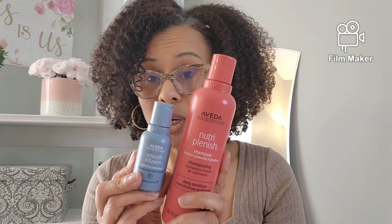Very light conditioner — not heavy. These products here are not heavy at all, they're light. I would use this, especially in summertime when I like to co-wash a little bit more. I would rotate between these two. This one I would use every week, in the middle of the week if I want a quick refresh.